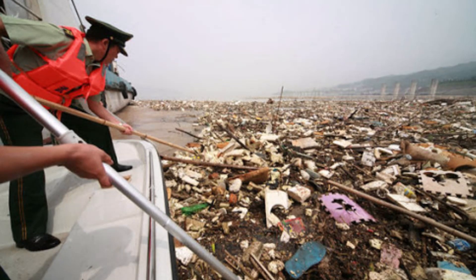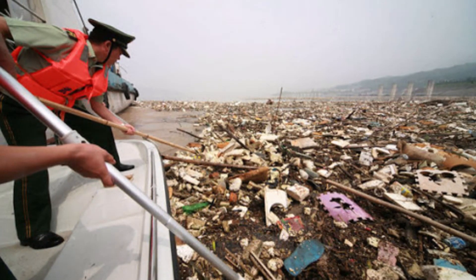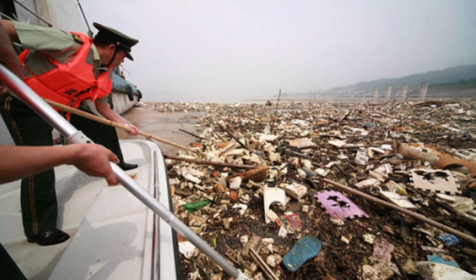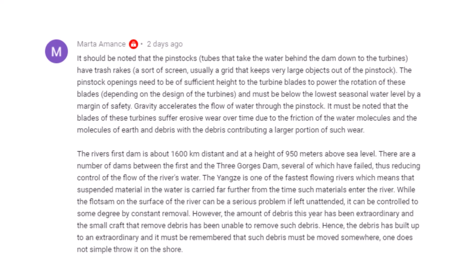On Sunday's video we were talking about the debris issues at the dam, and I was wondering whether or not they had screens or filters to prevent debris from going through the dam. We had some really interesting comments about that. This comment is courtesy of Marta Amontz.